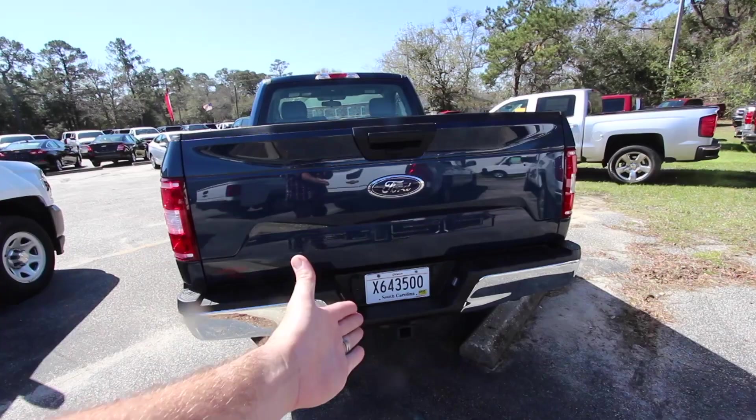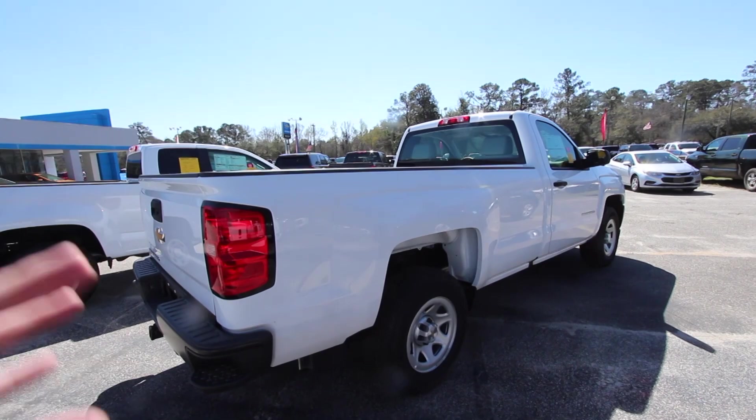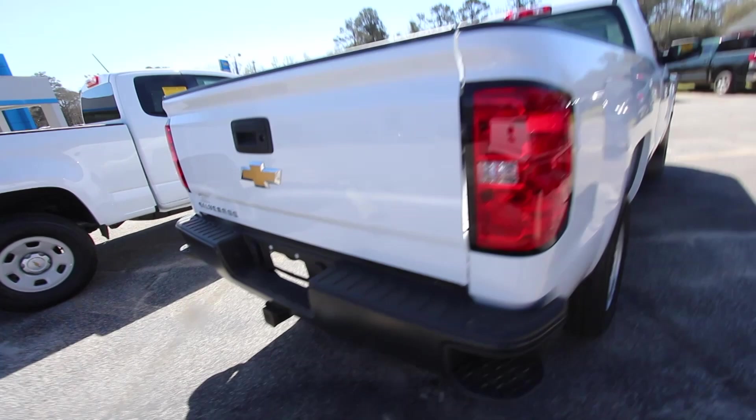Just briefly looking at the outsides of these trucks: this one has a tow package on the back, and all three trucks have backup cameras. There's the Chevy Silverado — it's got an eight-foot bed in the back compared to about a six-and-a-half-foot bed on the Ford, though you can get it shorter. Different colors are available on this truck as well.